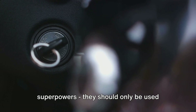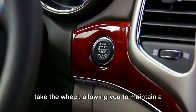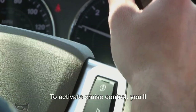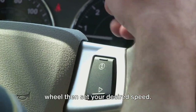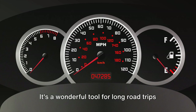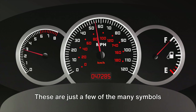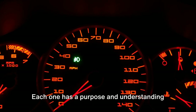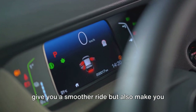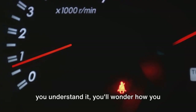Remember, fog lights are like superpowers — they should only be used when necessary. Now, meet the cruise control symbol. This is your car's way of offering to take the wheel, allowing you to maintain a steady speed without constant pedal pressing. To activate cruise control, you'll typically press a button on your steering wheel and set your desired speed. Your car will maintain this speed until you hit the brakes or switch off cruise control. It's a wonderful tool for long road trips or highway cruising, but not for use in heavy traffic or on winding roads.